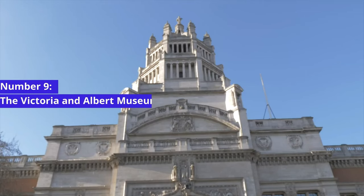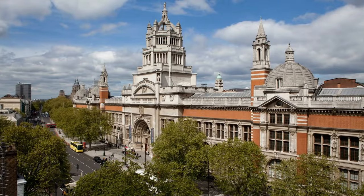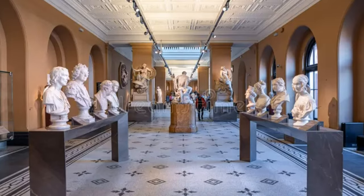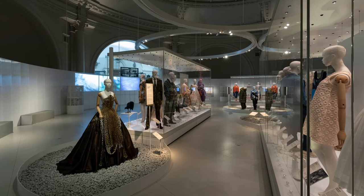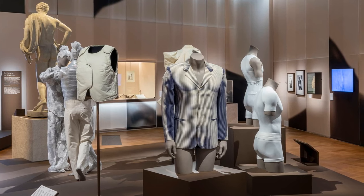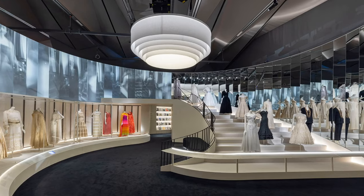Number 9: The Victoria and Albert Museum. Our next destination is the Victoria and Albert Museum, the world's leading museum of art, design, and performance. The museum's diverse collection encompasses everything from fashion and photography to ceramics and sculptures, providing a sensory feast for culture enthusiasts. As you explore its grand courtyard and unique collections, you'll discover a rich tapestry of creativity that spans centuries and continents. The Victoria and Albert Museum is a cultural oasis in the heart of London, and a testament to the endless bounds of human imagination.